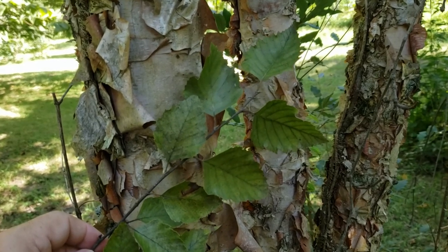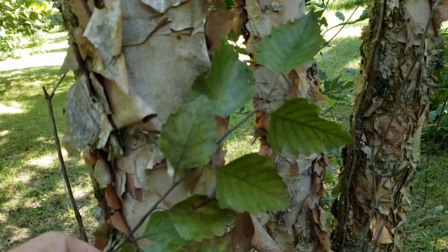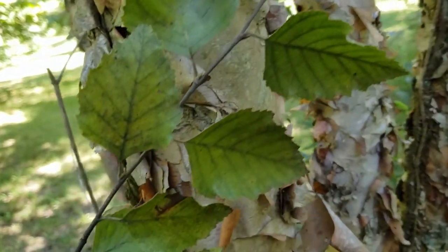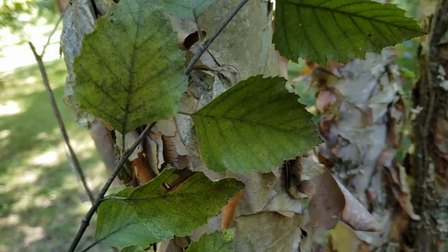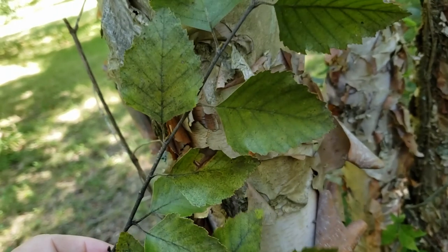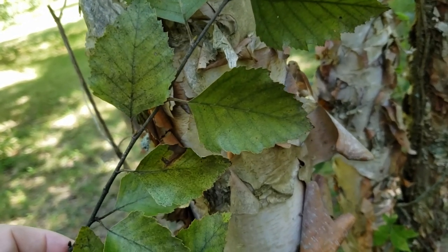River birch, as in all our birches in Indiana that are native, have simple leaves, alternate leaf arrangement, relatively fine thin twigs, and the leaves will typically have doubly serrated or doubly toothed margins. The leaves on river birch are also somewhat deltoid or triangular in shape. Now this is a pretty good characteristic that's not so common in our other species.